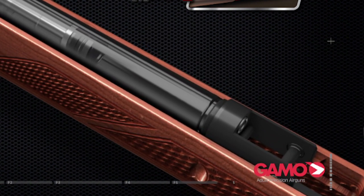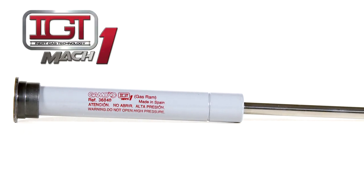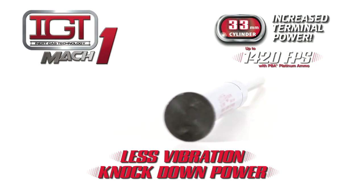Not to mention smooth and consistent cocking efforts with constant power delivered to any pellet you fire. If you want more precision, less vibration, and true knockdown power, make sure your next Gamo has the IGT Mach 1 inside.